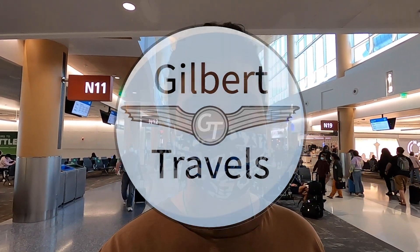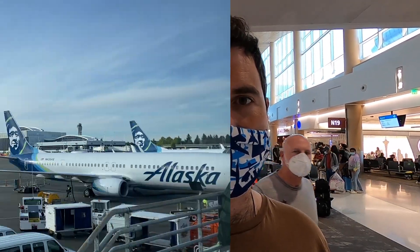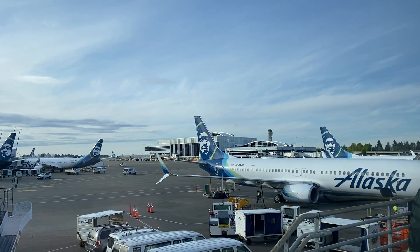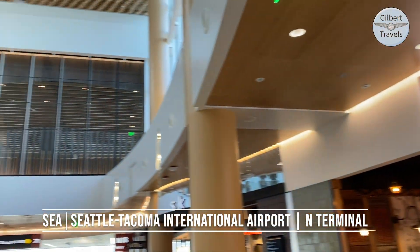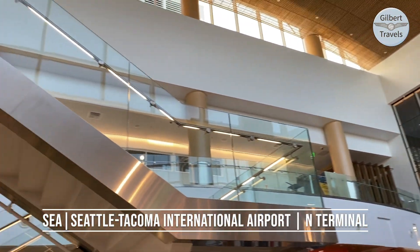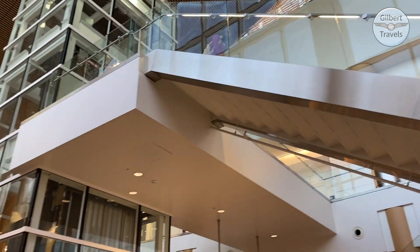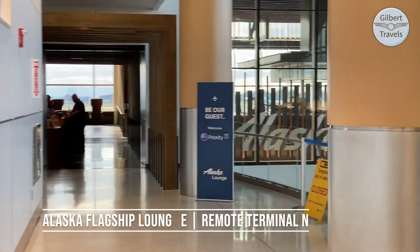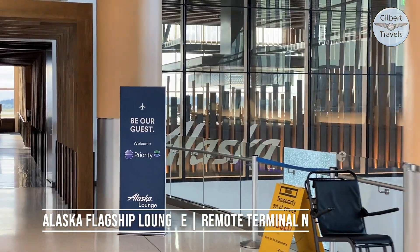Billy here at Gilbert Travels, back here at SeaTac over in the N Terminal. This evening I'm going to be flying down to Fort Lauderdale, but first the main part of my review is going to be checking out Alaska's Premier Lounge facility here, which I have access to this evening with my first class ticket. I've heard this is a truly excellent and outstanding lounge, so I'm excited to spend a couple hours here before my flight.